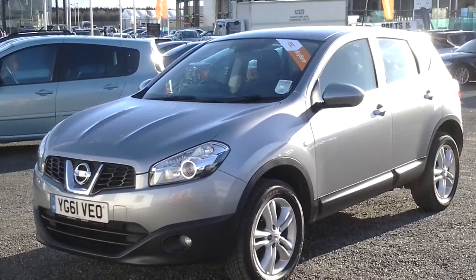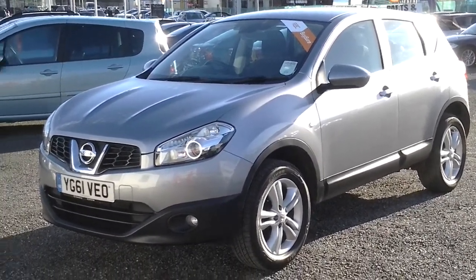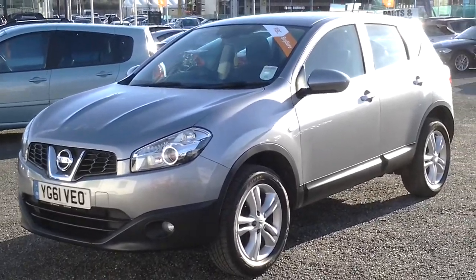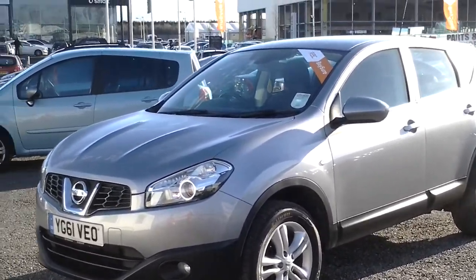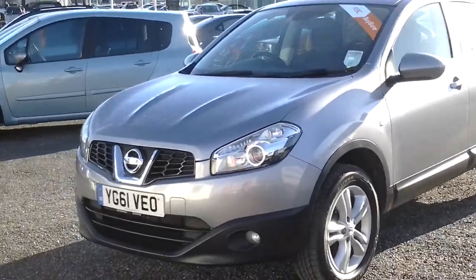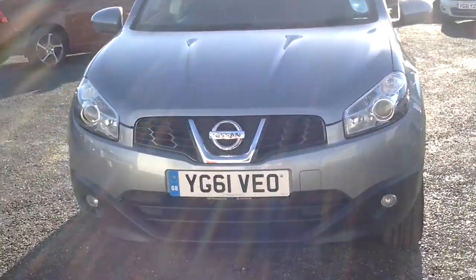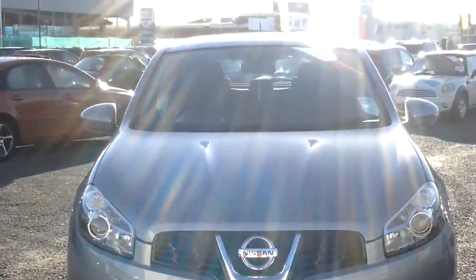Here we have a Nissan Qashqai, 1.6 petrol, this is the Ascenta spec, the colour is metallic silver, low mileage car, only 14,900 miles, 61 plate, one previous owner.